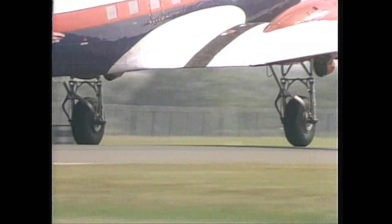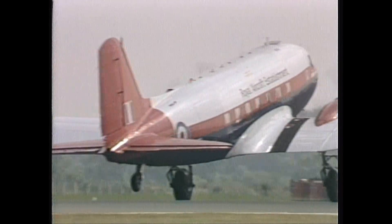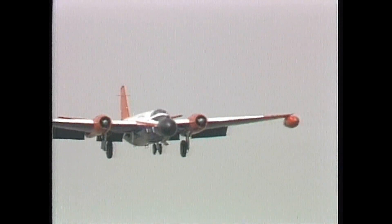Here's Farnborough's grand old DC-3, which has sadly since suffered an undercarriage collapse. Nothing to do with this landing, I hasten to add.